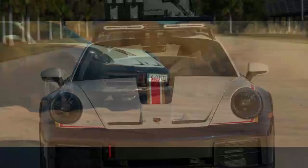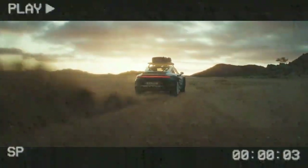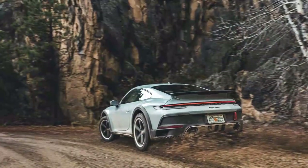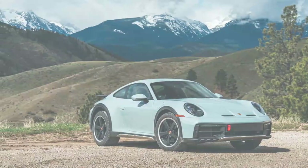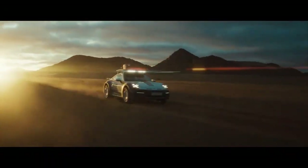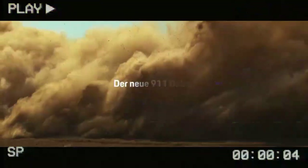The 911 Dakar is based on the Carrera 4 GTS, sharing the same 473-horsepower twin-turbocharged 3.0-liter flat-six engine, but the similarities largely end there. Porsche has extensively re-tuned the Dakar's suspension, giving it a ride height that's 1.9 inches higher than the Carrera 4 GTS, with an additional 1.2 inches of lift available in off-road mode. The Dakar is also equipped with the more powerful cooling fans and air filter from the 911 Turbo to protect against dust and debris.